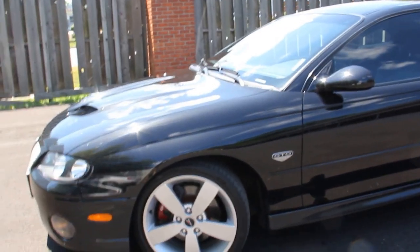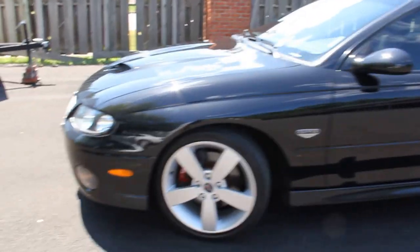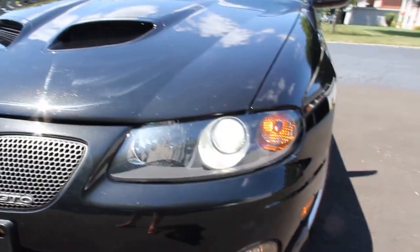There is another set of rims with the snow tires, but I haven't used it. Everything works great — it has a body kit and tinted mirrors.